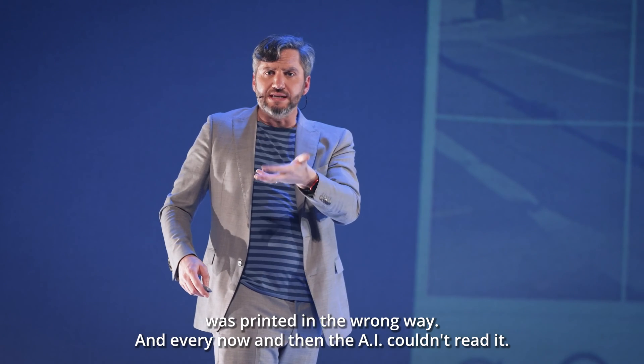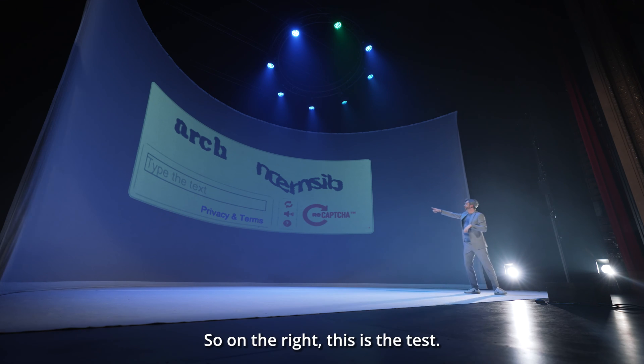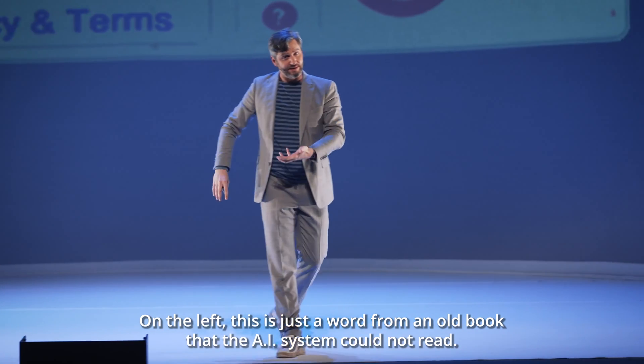Every now and then, the AI couldn't read it. And that's why a few years ago, they gave us these CAPTCHAs. So on the right, this is a test — are you human or software? On the left, this is just a word from an old book that the AI system could not read.